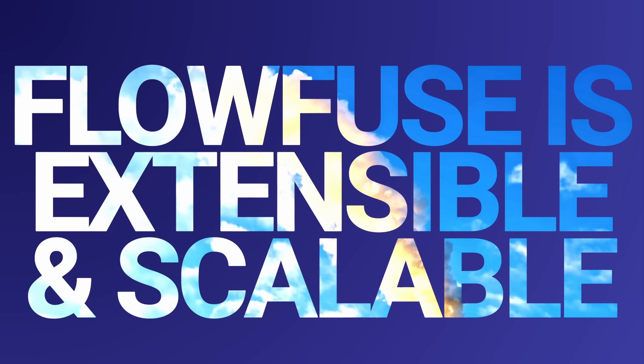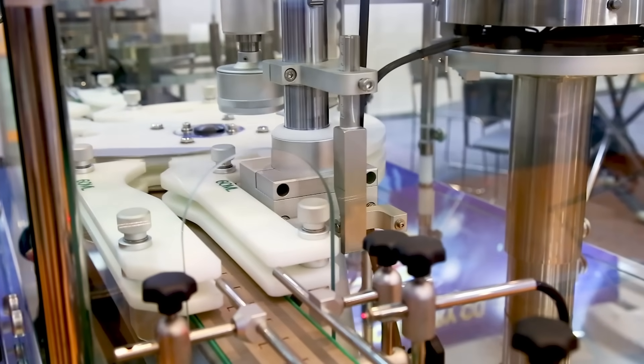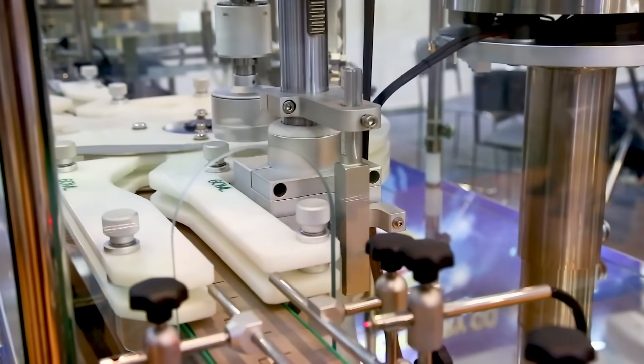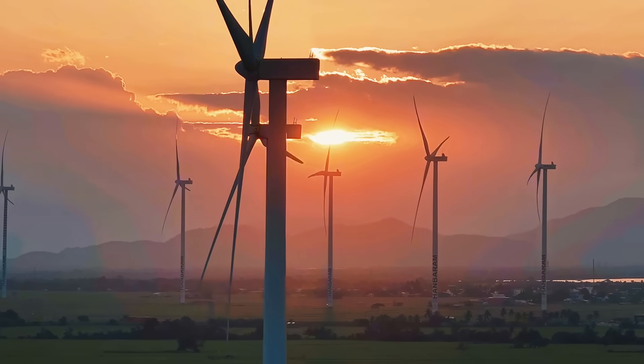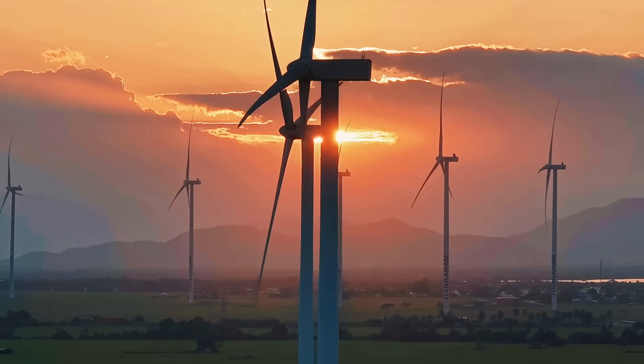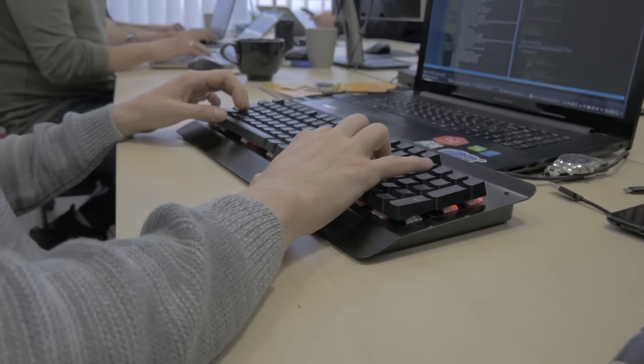FlowFuse is incredibly scalable and extensible. In order to be truly successful in industrial automation, you need flexibility. You need something that can scale to support a wild number of devices — but more than that, you need something that can scale while giving you control over the devices and the data underpinning it all. You need both incredible flexibility and incredible control, and that's really hard for most orgs to get right. But it's not difficult with FlowFuse.